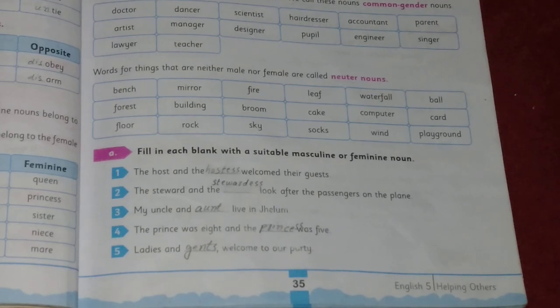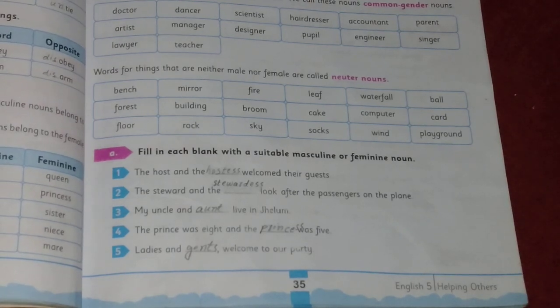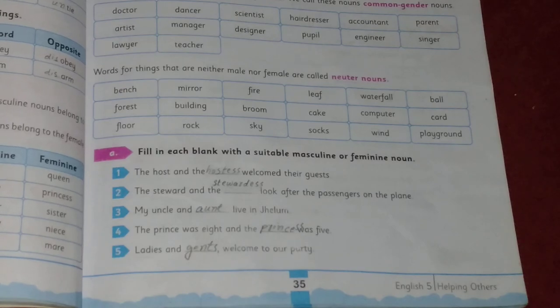Words that are neither male nor female are called neuter nouns — for example: book, mobile, pen, door. Such words are neither male nor female, so we use neuter nouns for them. Thanks for watching!